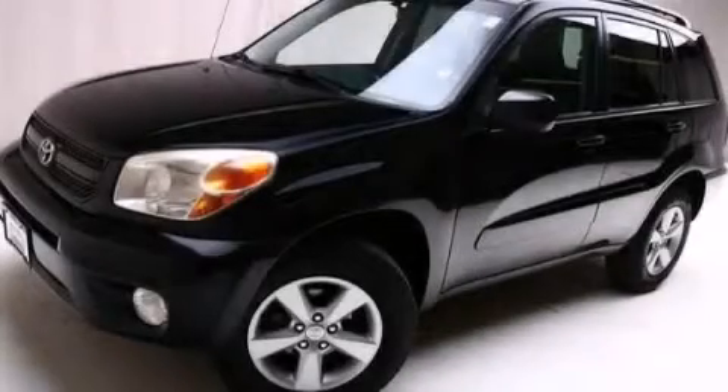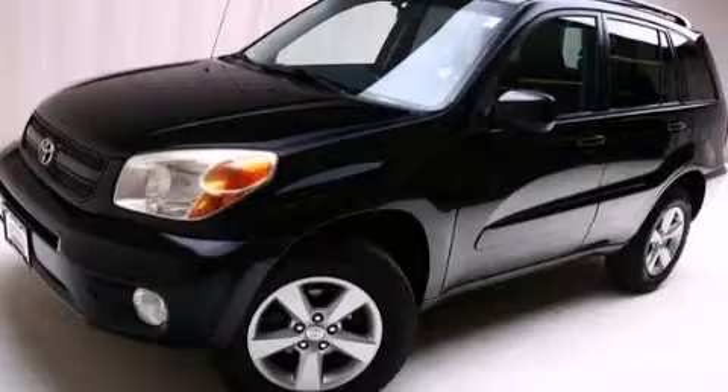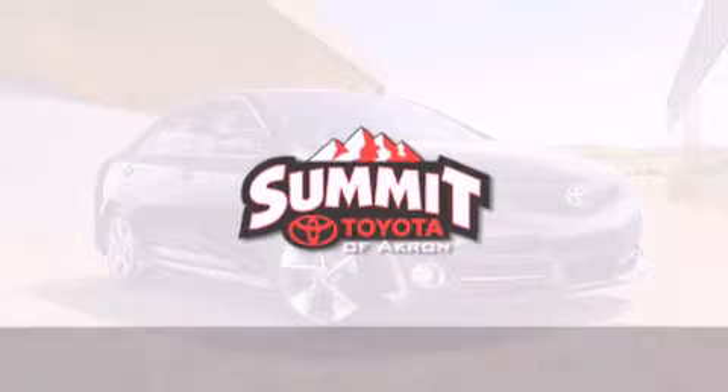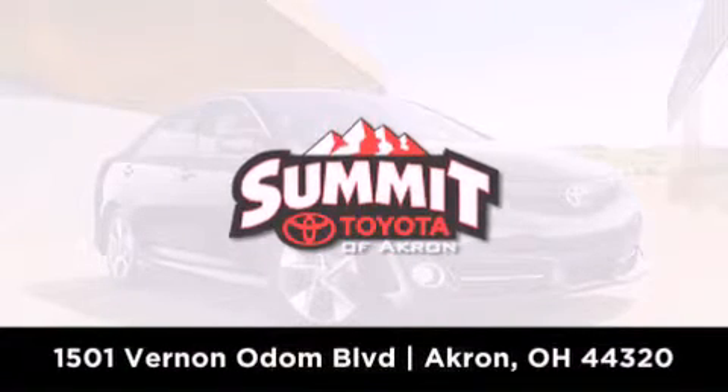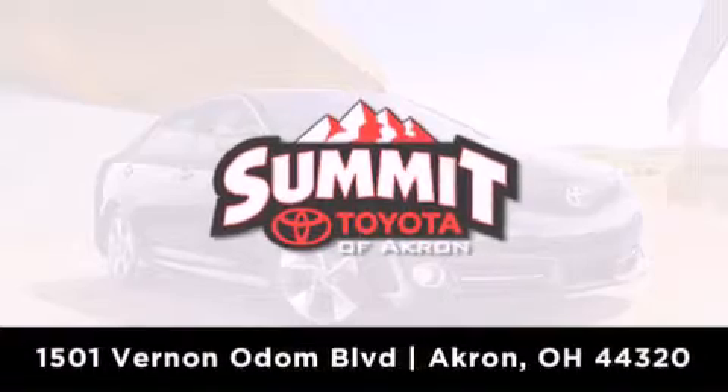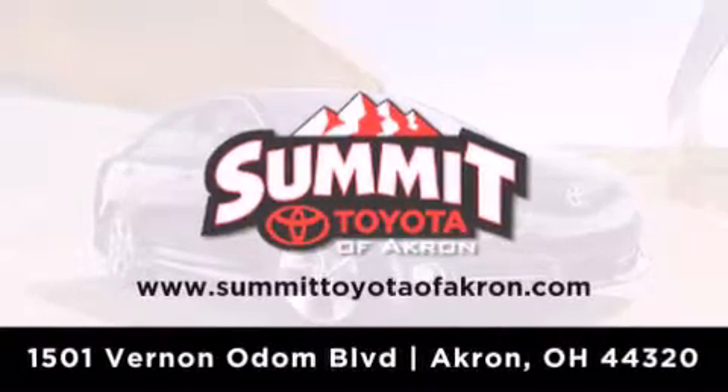This automobile won't last long at this price. Call and arrange a test drive now. Summit Toyota of Akron is conveniently located at 1501 Vernon Odom Boulevard in Akron. Contact us today to find out about our financing specials, or visit us at SummitToyotaOfAkron.com.